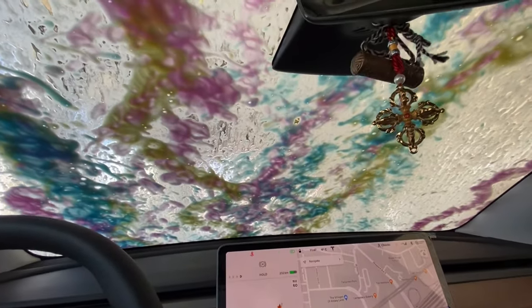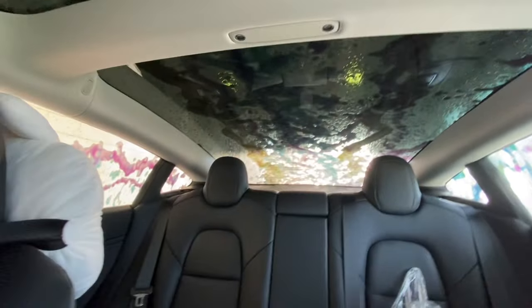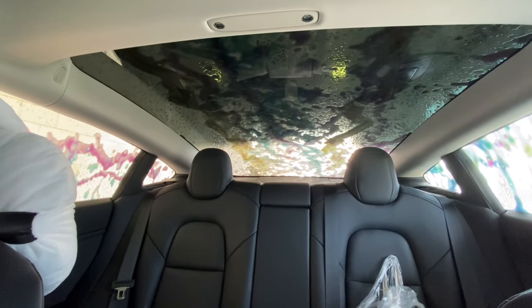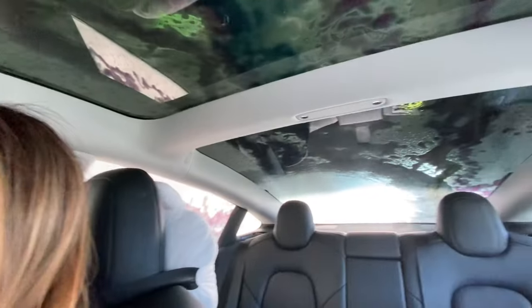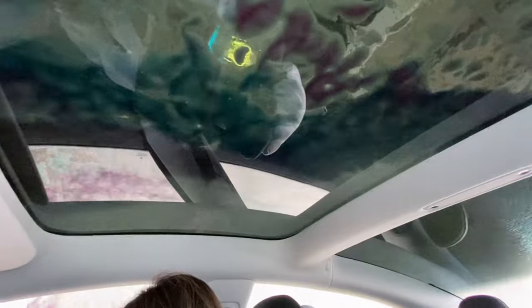As you can see, all this dirt. I was waiting to show you but my sister is busy taking a selfie. Look at the power — I always loved car washes. Don't you love car washes?